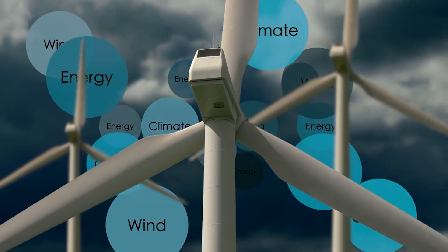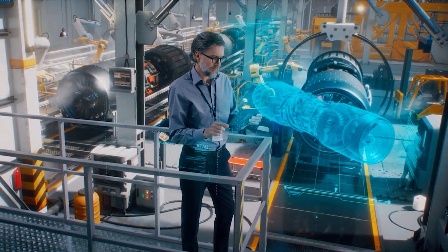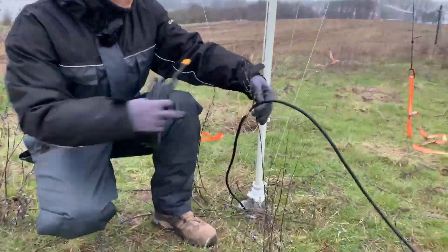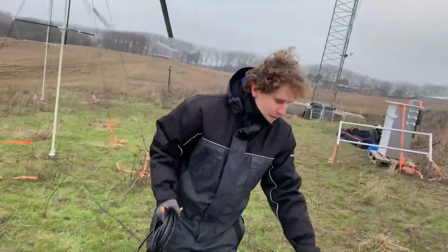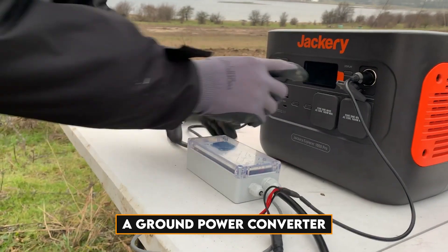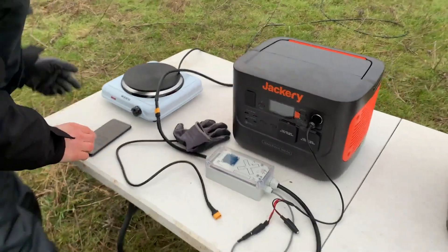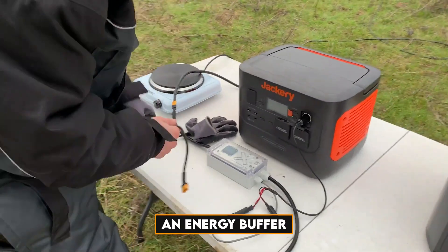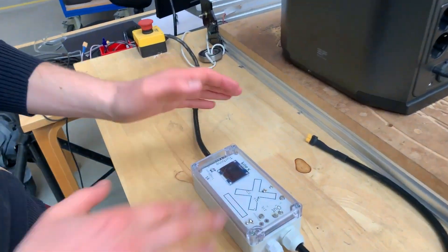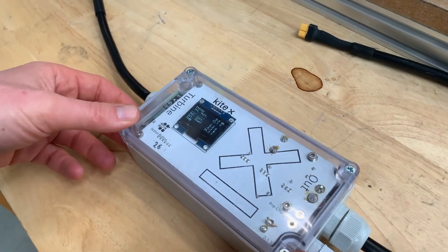Kydex is the future of wind energy with wind catcher — where innovation meets reliability, creating a cleaner, greener tomorrow. The wind catcher comes with a ground power converter that allows you to connect it to the solar panel input port of your portable power station. The converter includes an energy buffer and allows the turbine to behave as a virtual solar panel. Kydex is the first to bring a wind turbine controller that can be used with solar MPPT units.